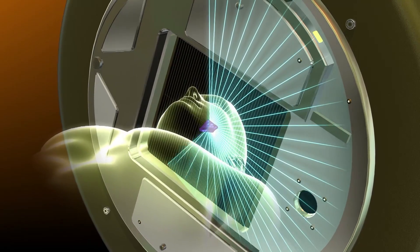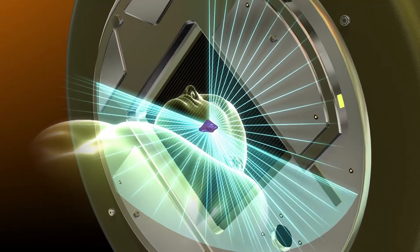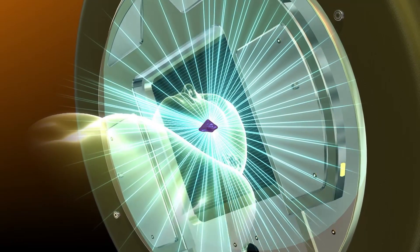HyperArc radiosurgery is a way of planning and delivering high-quality, efficient radiotherapy to tumors in the brain. Radiotherapy is a means of treating cancer with radiation.